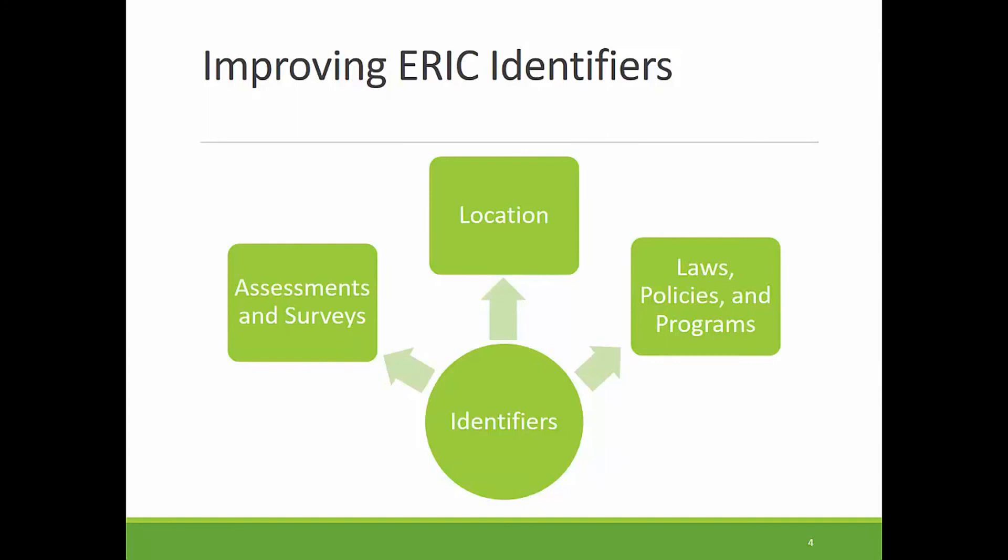Using identifiers, searchers are now able to find materials related to specific locations, laws, or assessments, no matter how the author referred to them in the article. Language changes over time, and authors may use abbreviations or only partial terms in their work. But you can still find these relevant materials because they are tagged with the standardized term. These changes allow for more precise filtering of your search results and add consistency to the identifiers as a controlled vocabulary. So let's see how they work on the ERIC website.